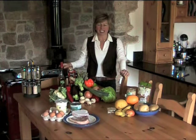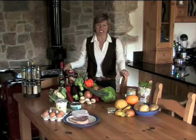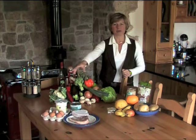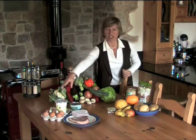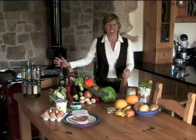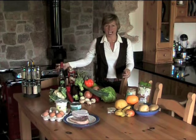The easiest way to remember this is that a fat either has a face or comes from something that did have a face. So our fat group is over here. We've got meat, which obviously came from animals with a face, fish that came from fish with a face, and then we've got dairy products and eggs, that again have come from things with faces. The easiest way to remember what a fat is, is it's come from something that had a face.